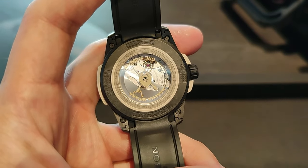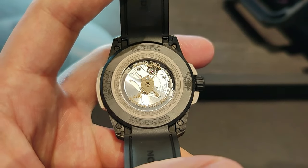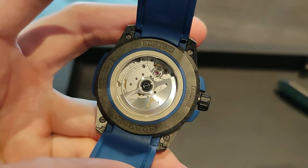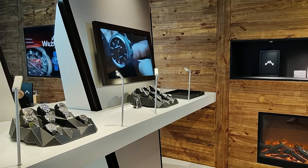Through the caseback, you can see the large solid balance bridge ensuring greater stability. The movement is finished to a high level with a matte surface, and the rotor is designed with the Knocking double-N logo. Thanks to the Knocking boutique located in Singapore.